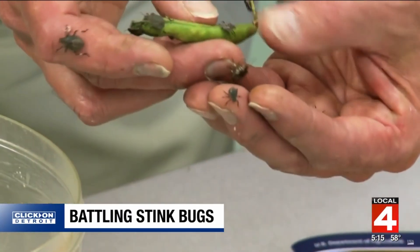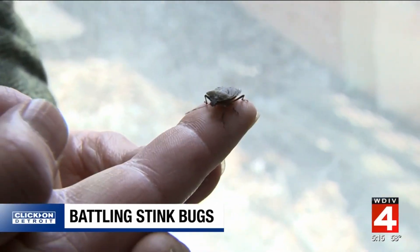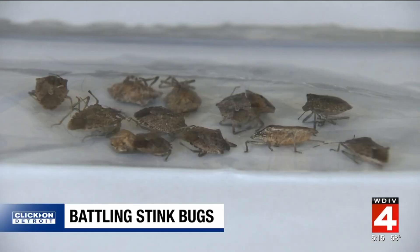Stinkbugs are a nuisance in your home, but here's the good news: they don't bite, and they don't make a stink unless you squish them. If you don't want them in your house, you can collect them into a zip-top bag and then put them in the freezer. You don't have to squish them — you can kill them by just freezing them.